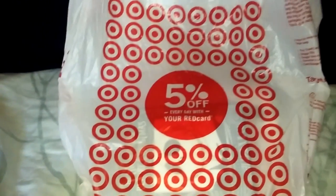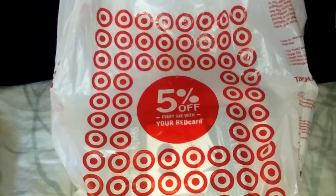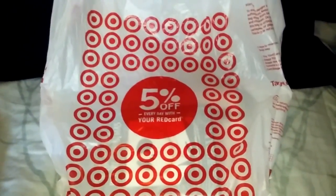Hi everyone, I'm here with a Target haul. It's only one bag, but I found some really neat stuff that was new to me, so I'd like to share them with you.